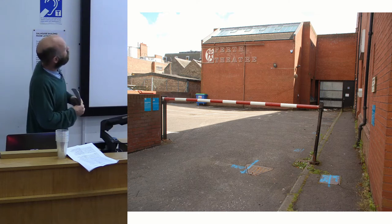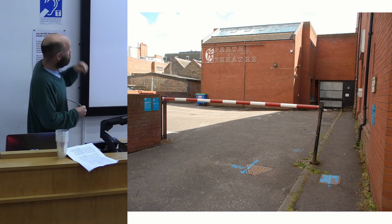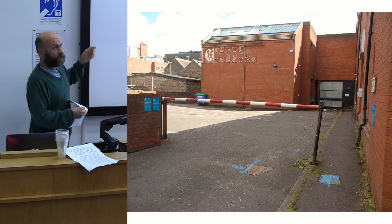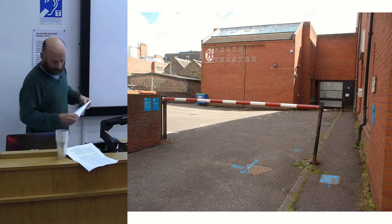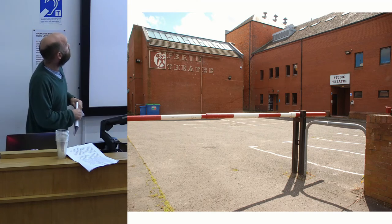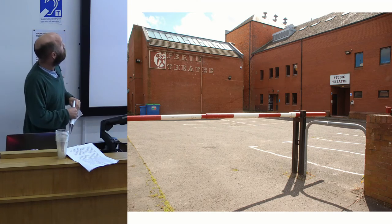I think it was 2015 when we were there, and we've only just finished the watching brief. These are called the Red Rooms, which were the rehearsal rooms for Perth Theatre, and they were being knocked down and rebuilt — that's why we were there.